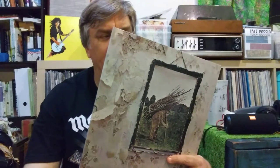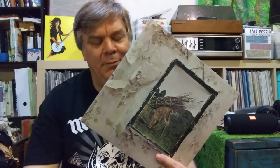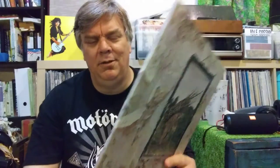That vinyl copy slipped away after my divorce, along with a lot of other albums, most of which I have since replaced. Then I had it on CD in the late 80s and 90s when I was stationed in Germany.